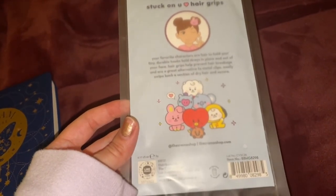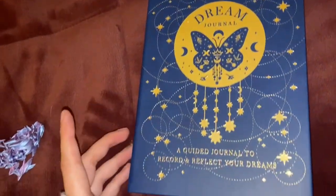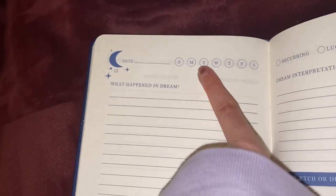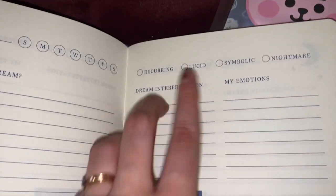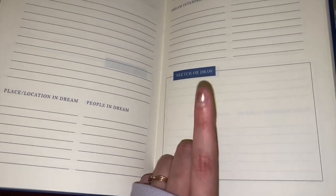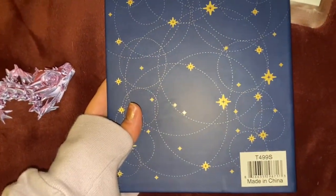I also found this at TJ Maxx — it's a dream journal, a guided journal to record and reflect on your dreams. It has fields for the date, what happened in the dream, where it happened, who was there, and whether it's recurring, lucid, symbolic, or a nightmare, plus how you interpret it, how you felt, and space to draw or add more notes. I thought that was really cool, especially because I do have a lot of vivid dreams.